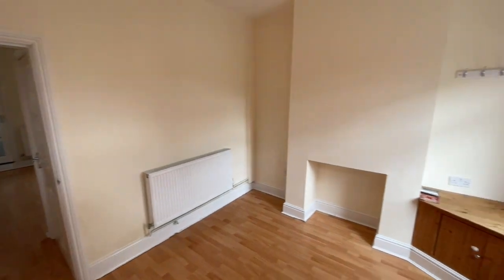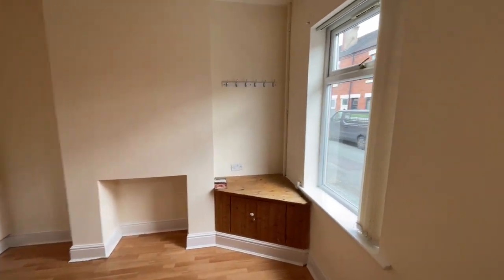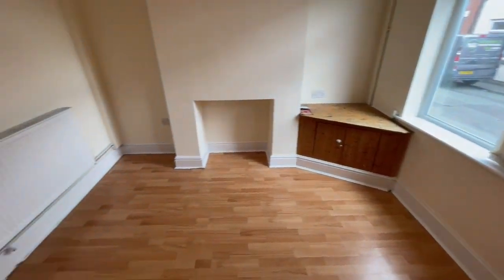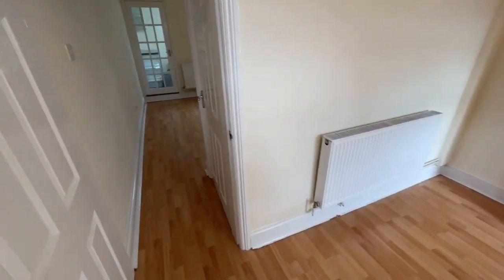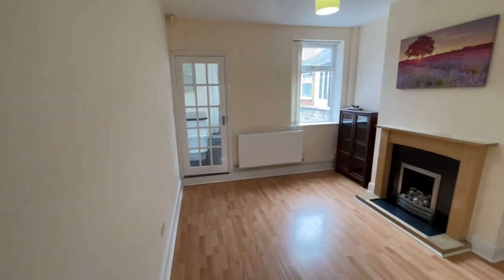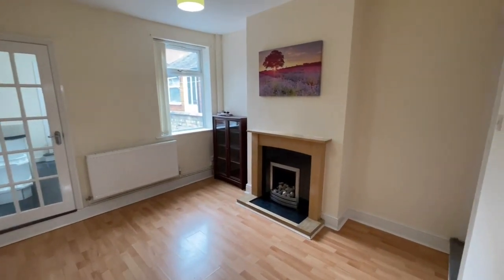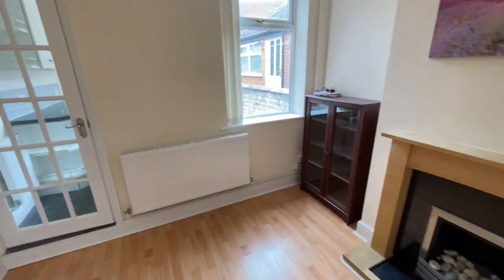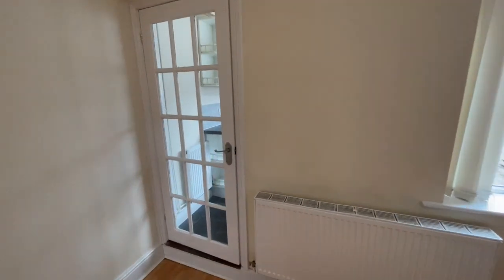Through the UPVC front door we're into the first reception room with fresh neutral decoration, double glazed window at the front and laminate flooring. There's a useful under stairs storage cupboard on the right hand side, and we're into the dining room or rear reception room with a feature fireplace and fire, and a big window again letting plenty of light in.